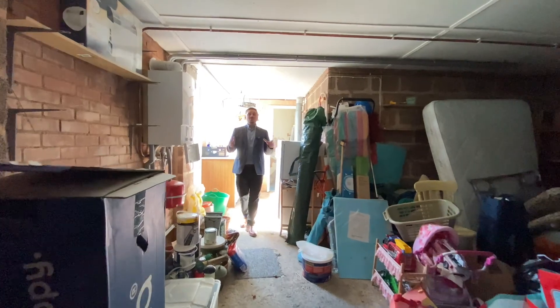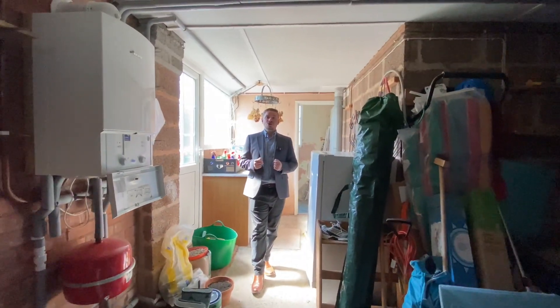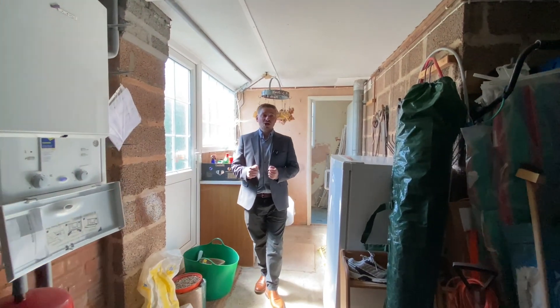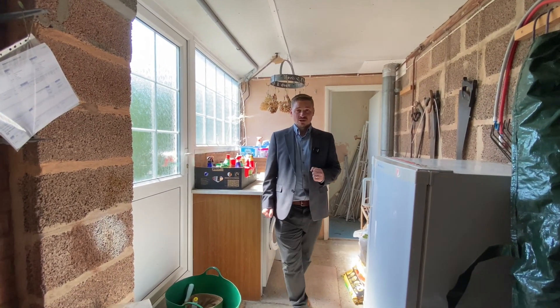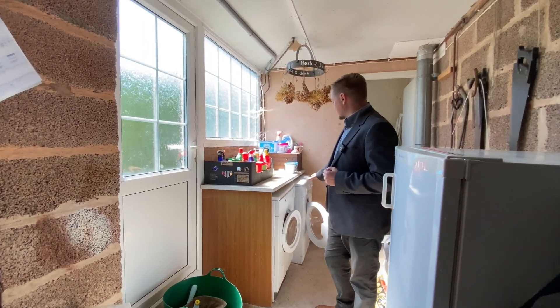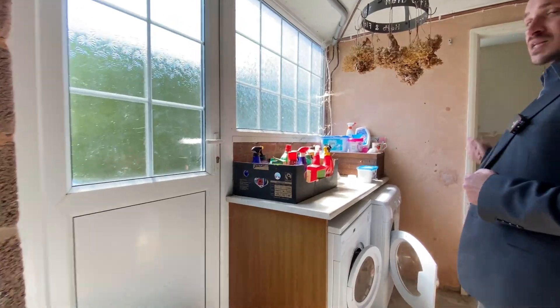The property also benefits from a wonderful sized double garage — more than enough room to park a couple of vehicles, or alternatively great storage, perhaps a gym, playroom for the children or you could even set up your office in here. We have access to a utility area with power and plumbing for white goods, and also a downstairs WC.